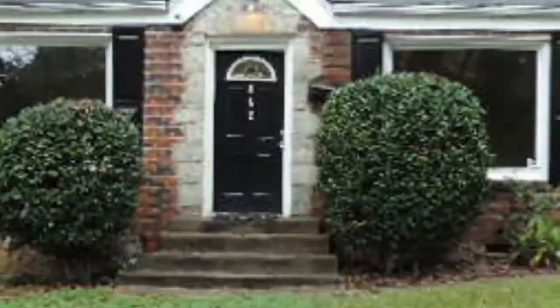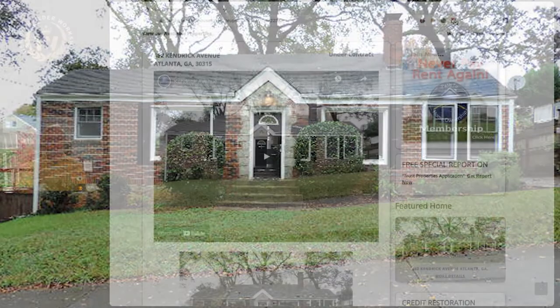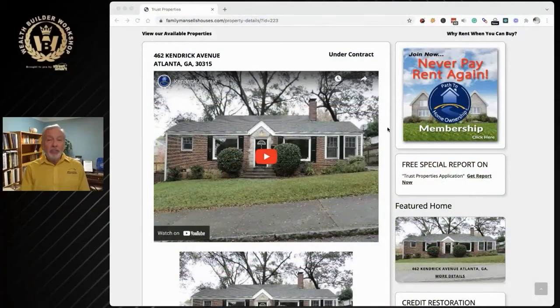Sure enough, we did that with this property and this buyer comes along with their agent in tow. The agent comes in, the agent's being paid a full commission on this deal and brought me a wonderful buyer on this property. And in fact, they got $60,000 down.